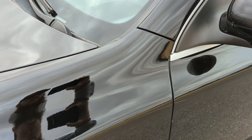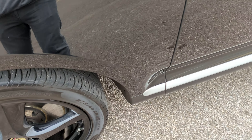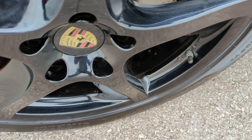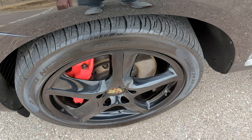Going over the driver's side front fender, we've got just a couple very small spots. Overall, it looks fantastic. The front driver's side wheel looks incredible too — no rash, no chips, scratches, or anything like that.